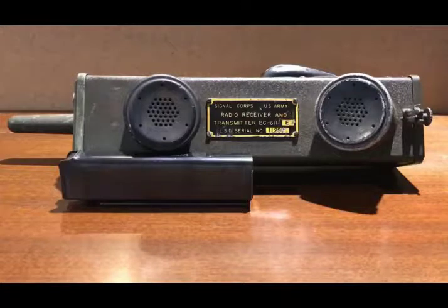The HandyTalky name actually came from reporters in the early 1940s, as they noticed that this was the first AM radio you could actually walk around, talk into, and get messages from. Before this, everything was mounted on heavy vehicles or in cars.